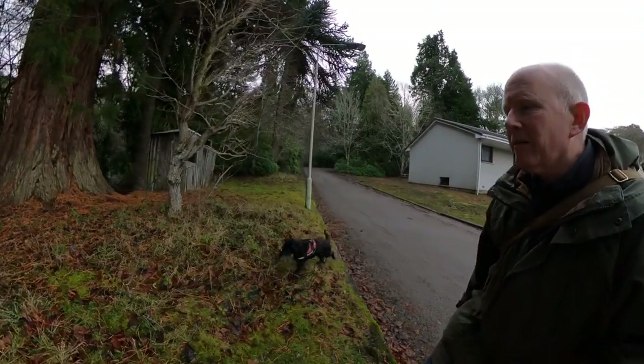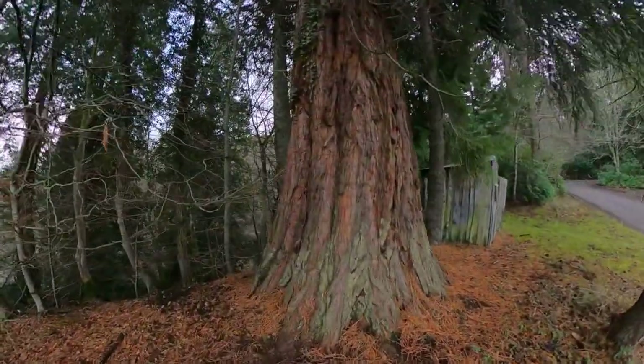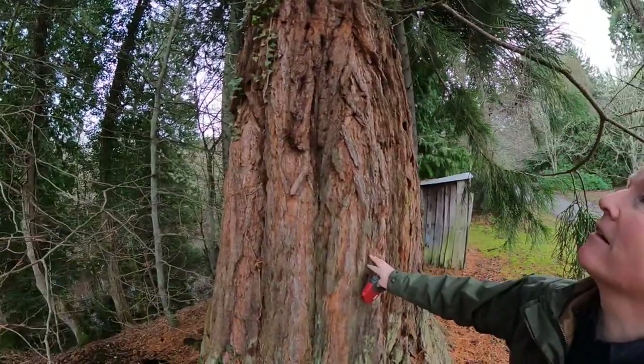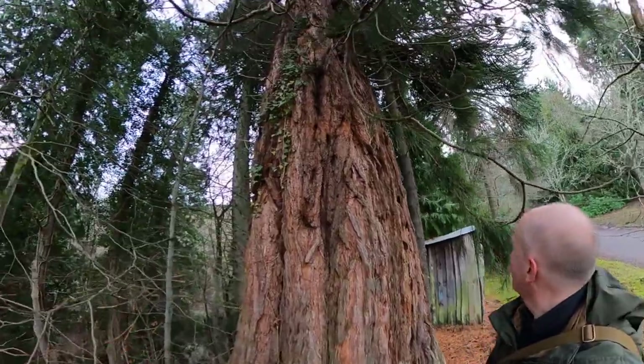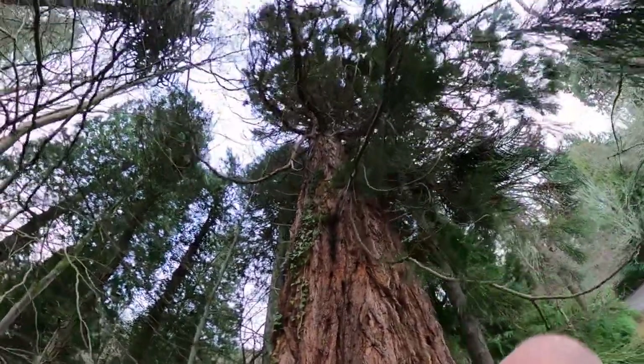This is quite a serious tree. I'm not well up on my conifers, but this looks like a redwood of some sort to me — a sequoia, I don't know. In any case, it's quite substantial.